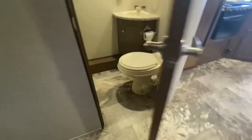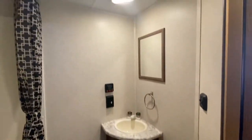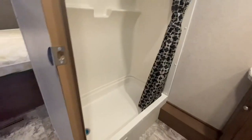Let's take a look at the bathroom. Good size. Fan in the right spot. Nice shower.